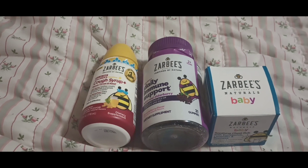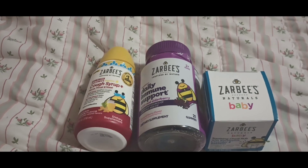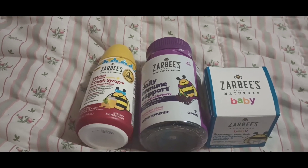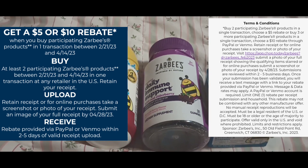Zarsby's is on promotion at Walgreens for buy two, get a five dollar register award. There's also a rebate giving back cash money for picking up Zarsby's products — you can pick up two and get back five dollars, or pick up three and get back ten. I wanted to pick up three to maximize the deal.